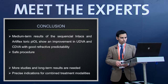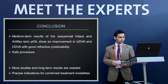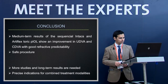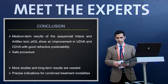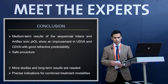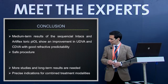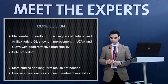In conclusion, medium-term results of sequential Intacs and Artiflex toric phakic IOL show improvement in UDVA and CDVA with very good refractive predictability, and this is a very safe procedure. We need more studies with long-term follow-up, but most importantly we need to develop precise indications for combined treatment modalities — ICRS, corneal cross-linking, and phakic IOL implantation — as this area is becoming increasingly complex.